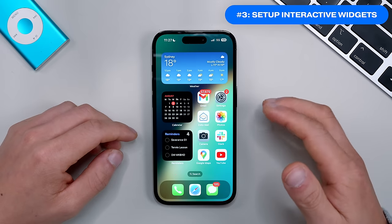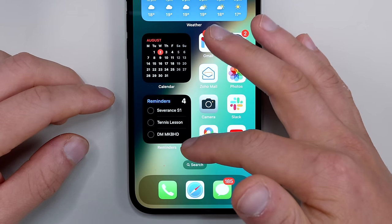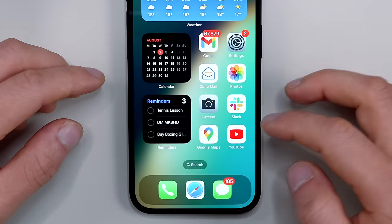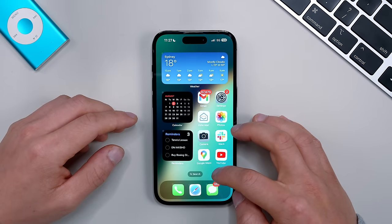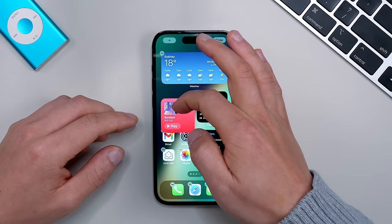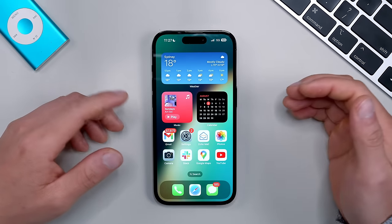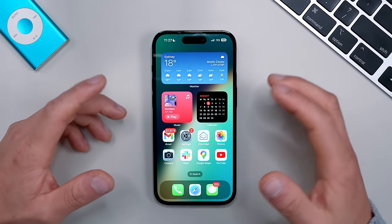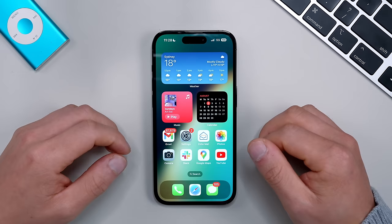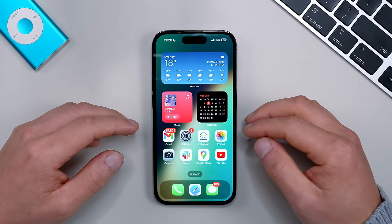We finally have interactive widgets in iOS 17 — a feature that was unique to Android, but better late than never. You can now click a reminder and tick it off right in the widget on the home screen. You can also play music directly from the home screen. There's not much third-party support yet, but I can't wait to see what developers do. From my testing it seems to make a minimal difference to battery life, so that's a plus.